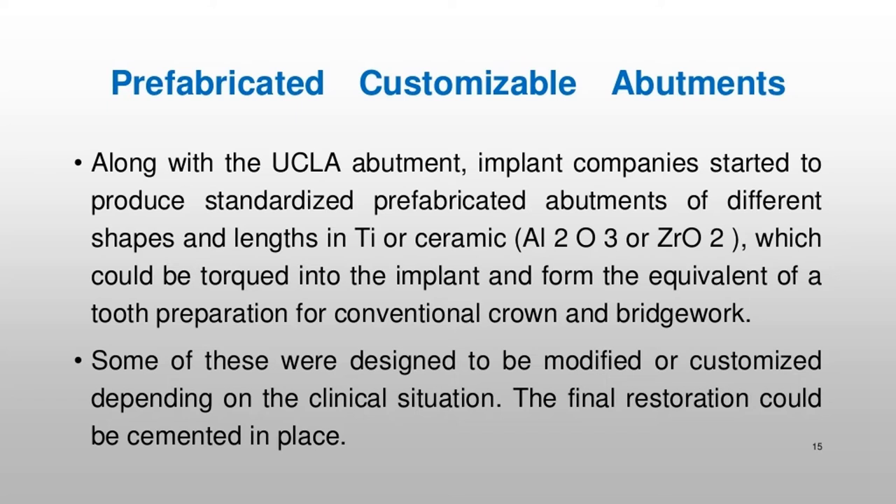Computer-aided design (CAD) and computer-aided manufacturing (CAM) of Ti and ceramic abutments gradually became available in ceramic materials to meet aesthetic demands. Eventually, abutments could be custom-fabricated by CAD/CAM techniques for optimum configuration and aesthetics. We are approaching a juncture when intra-oral digital scanning for CAD/CAM prosthetics will rapidly become the norm.